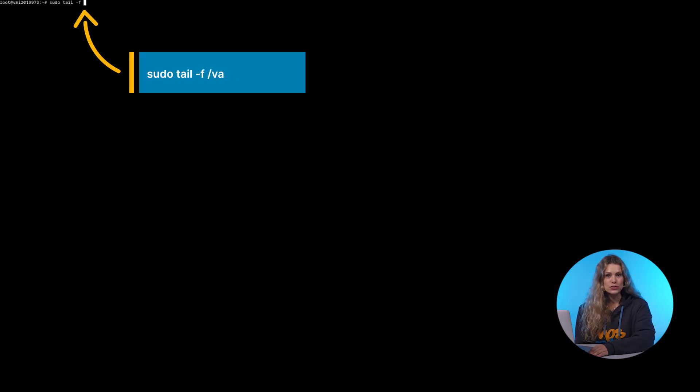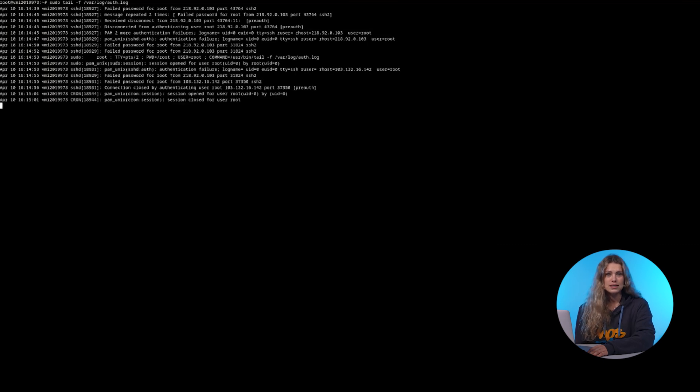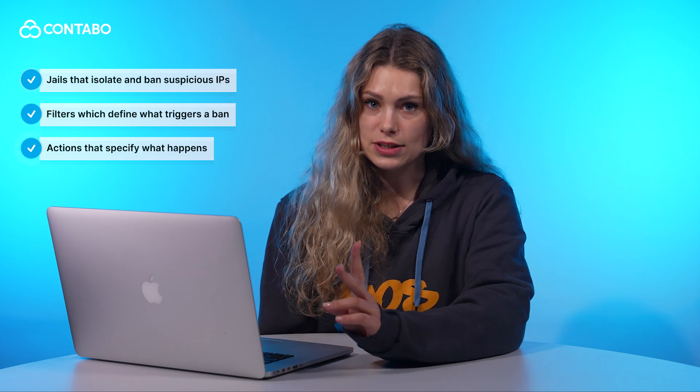Fail2ban monitors your server's logs in real time. If it detects repeated failed login attempts, it bans the attacker's IP address temporarily, stopping brute force attacks in their tracks. Key components of fail2ban are: jails, which isolate and ban suspicious IPs; filters, which define which activities should trigger a ban; and actions, which specify what happens when an attack is detected.